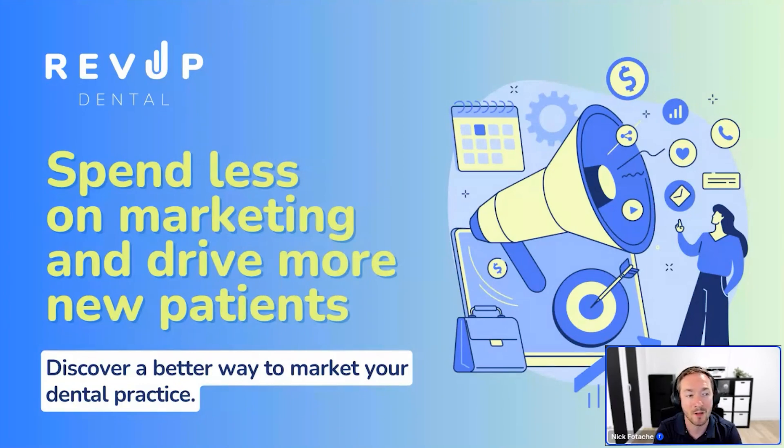Marketing is getting a lot more competitive. If you were running Google ads maybe five years ago, you could get a nice flow of patients for spending maybe only $500 to $1,000 a month. To get the same amount of patients today in 2024, you'd probably have to spend three times as much.